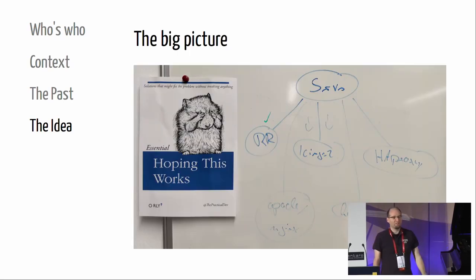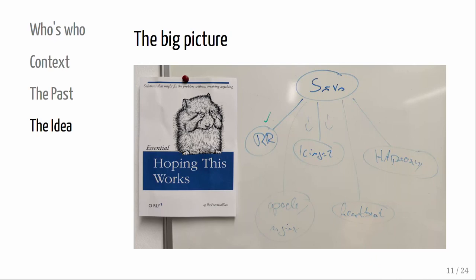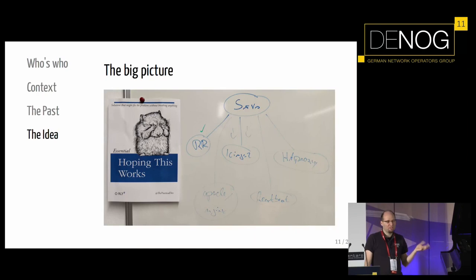We had an idea: we want to define something we call a 'service.' A service should automatically configure Icinga2 for monitoring - if it's in production it has to be monitored. HAProxy should be configured to load balance the thing. We may need heartbeat for some active-passive setups for MariaDB and similar, because we didn't have the guts yet to set up Galera. For web servers we want to automatically configure Apache or nginx from the service configuration. And anycast is cool, so route reflection might be an interesting idea. That was around two years ago.